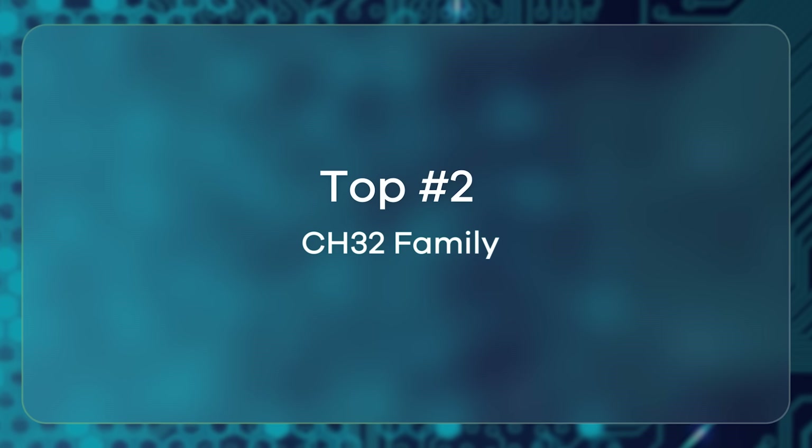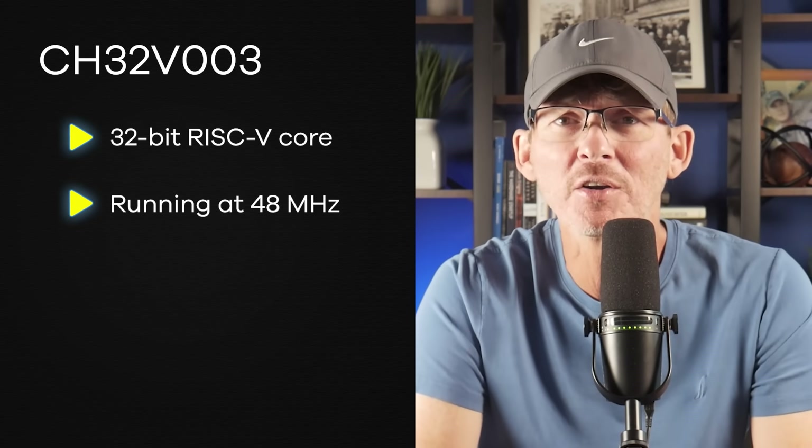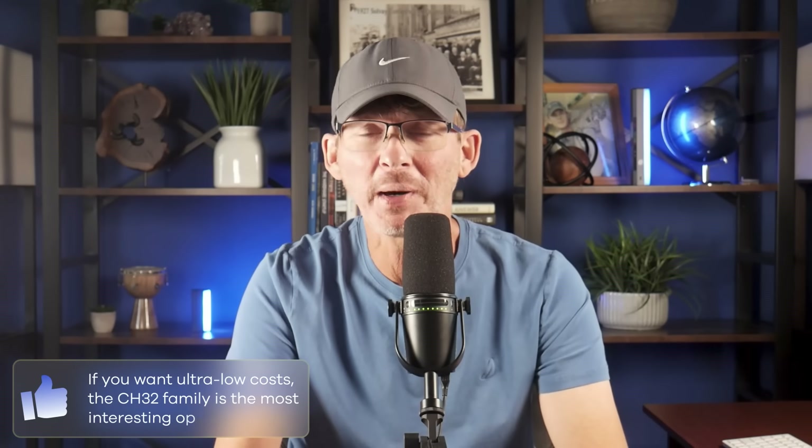Now we're entering the extreme budget range with the CH32 family from WCH, a Chinese company. The CH32V003, for example, is a 32-bit RISC-V core running at 48 MHz with 16 kilobytes of flash and 2 kilobytes of RAM. These chips cost only around 10 cents in volume — just crazy. Documentation and support are limited, but a small open-source community is working to improve that. You'll find a few basic dev boards available, but expect to do more figuring out on your own. The trade-off is clear: you save money but take on more risk around supply and tooling. If you want to push costs as low as possible, the CH32 family is one of the most interesting ultra-cheap options available.